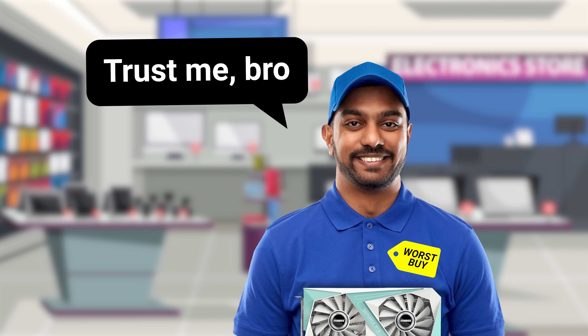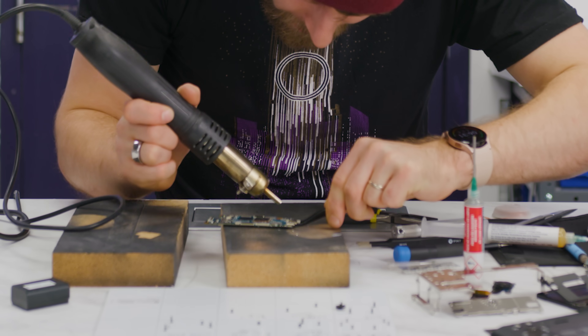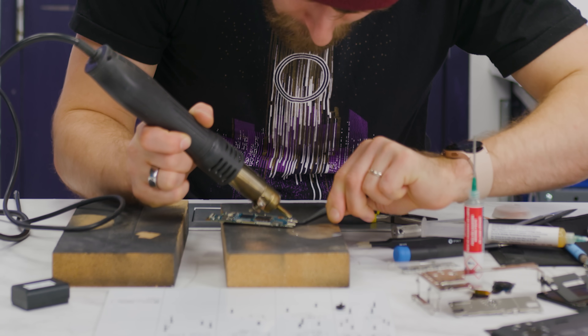Now, this doesn't mean that the GPUs and VRAM modules on these fake cards are broken or don't work, but it does mean you have no assurances as to what kind of shape they're in, and they might not deliver the type of performance or longevity you're expecting. There are also no guarantees that the parts have the same soldering quality you'd get when buying a card from a legitimate source.